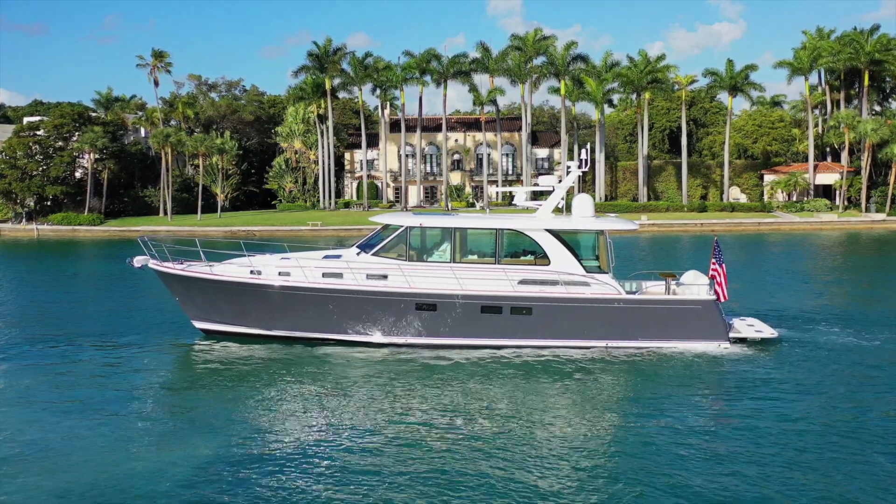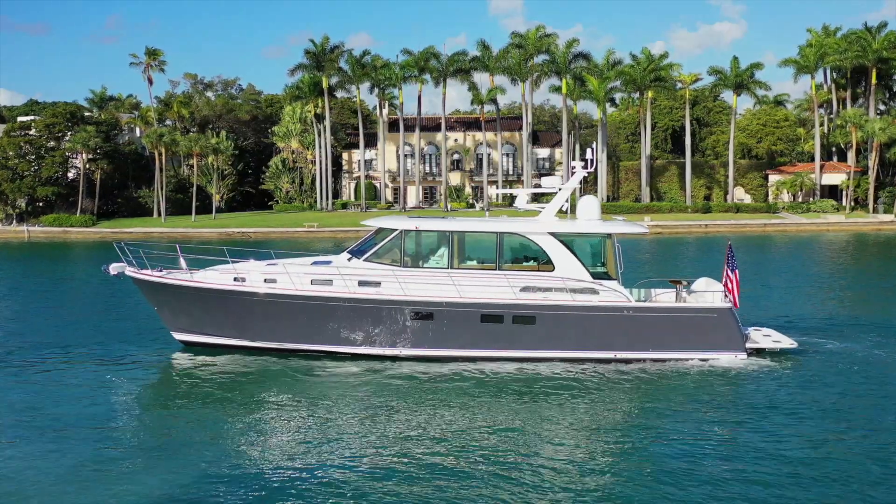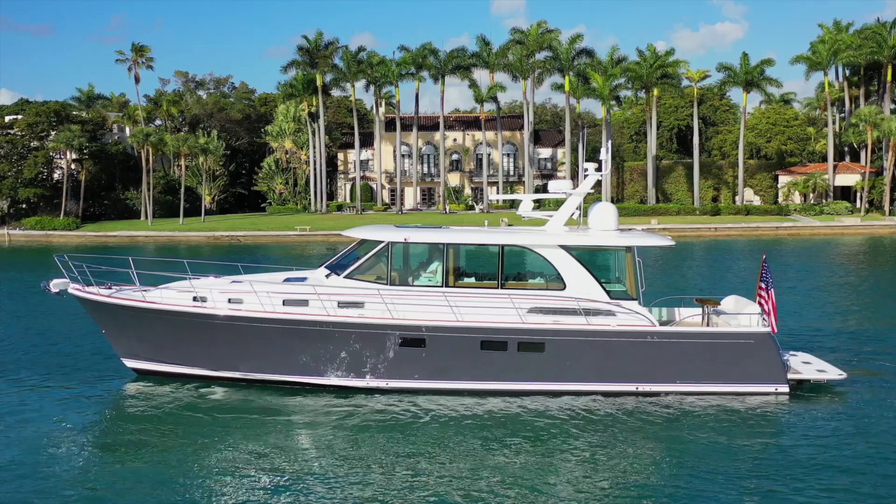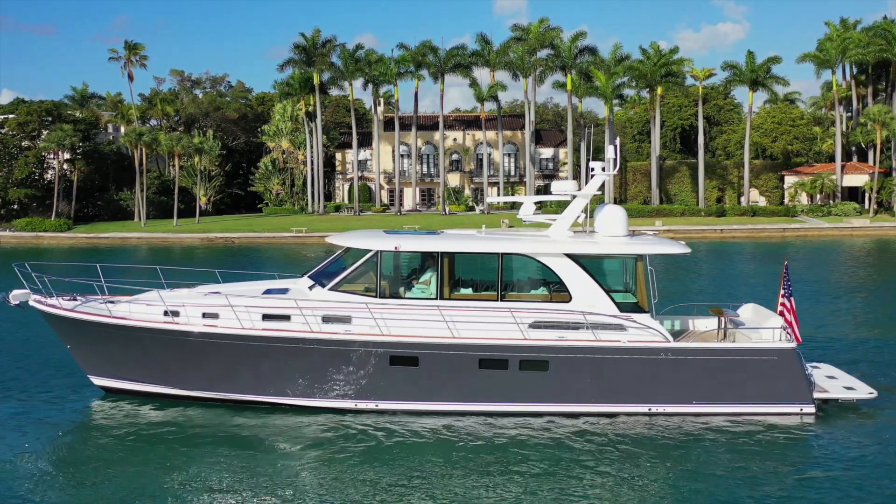On the cabin top, the elegant radar mast offers space for each owner to select their electronics package to suit their personal needs, or you can choose from one of Sabre's optional packages.